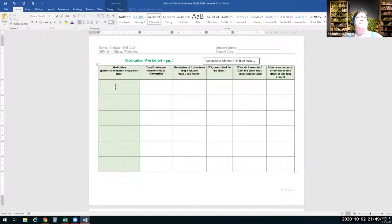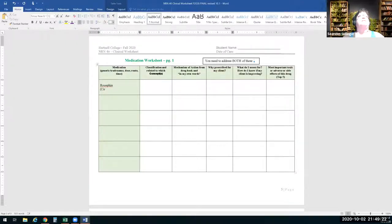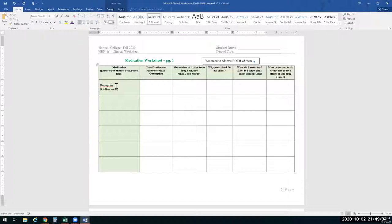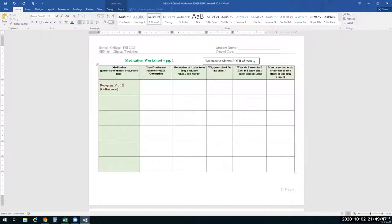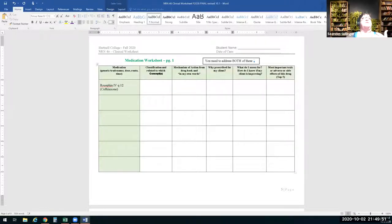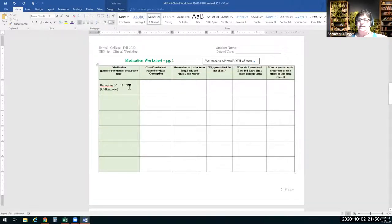Let's say Miss Sutleff gives me an antibiotic for pneumonia — Rocephin. What's the other name? Ceftriaxone. So that's our medication, IV Q12. Generic name: ceftriaxone. Trade name: Rocephin. Dose: one gram. Route: IV. Time: Q12. That's the easy part — you can pick that up from the physician's order.